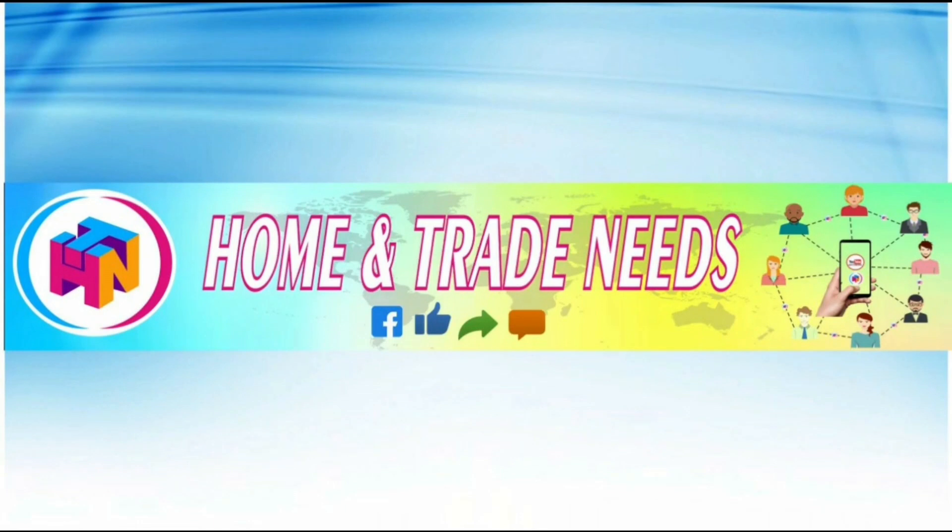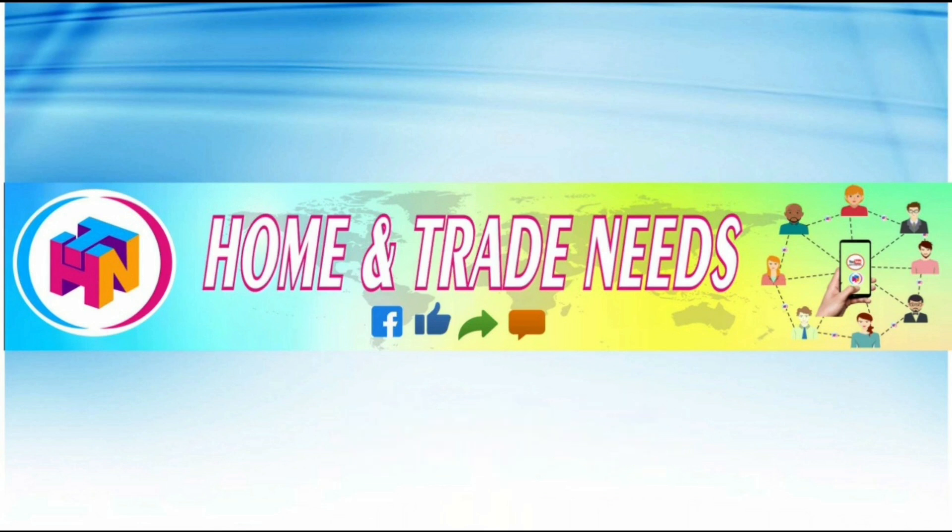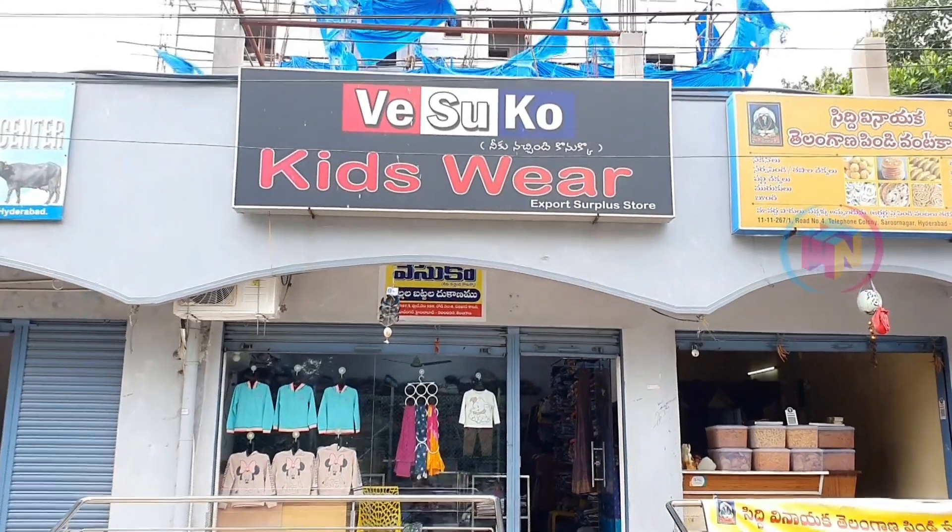We are starting to make some videos. Thanks for your support and subscription. Friends, if this is your first time, you can subscribe and click on the bell icon so you don't miss multiple videos. These are some of our most requested videos.